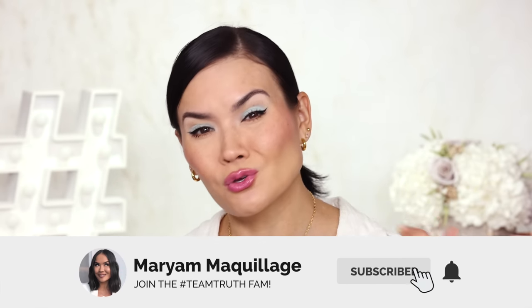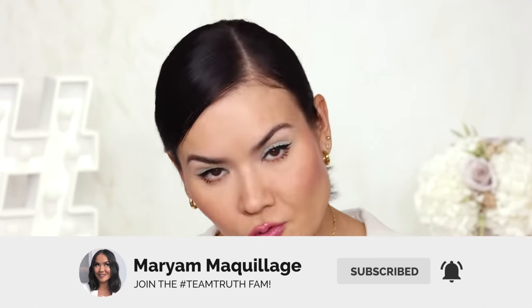Remember to subscribe if you aren't already, hit that notification bell so you can watch all my Wednesdays and Sundays videos. Now let's get into this Faves X Fails for the month of March.